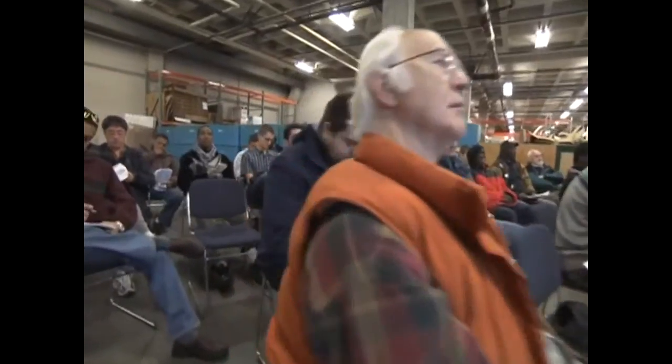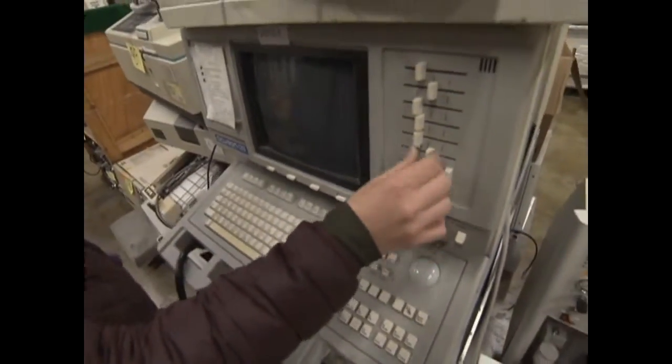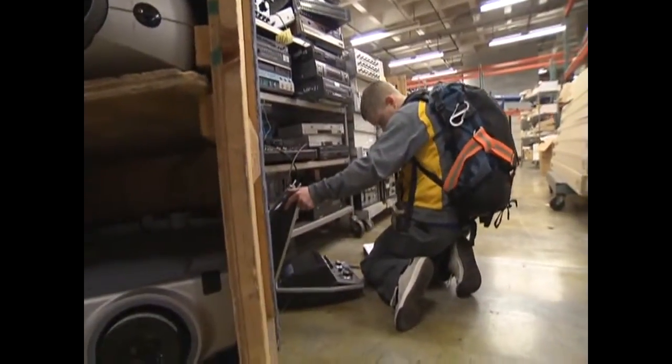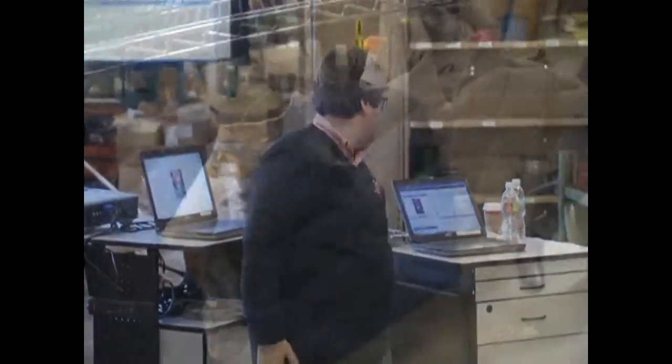Usually it's between 90 and 115 lots. A lot of large items, especially medical equipment, dental equipment, pallets of laptops — those are the things that we will put into the auction.